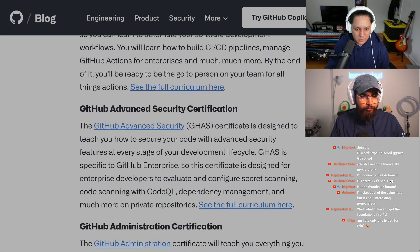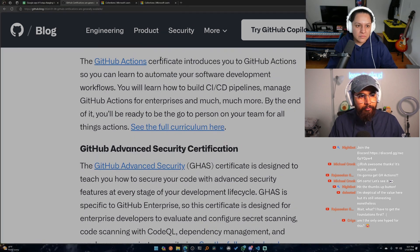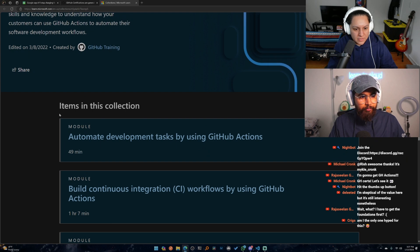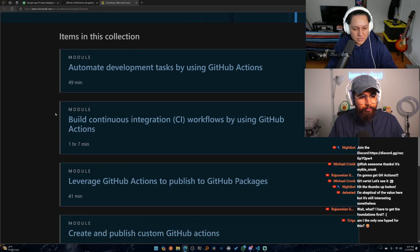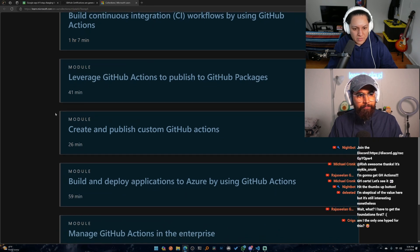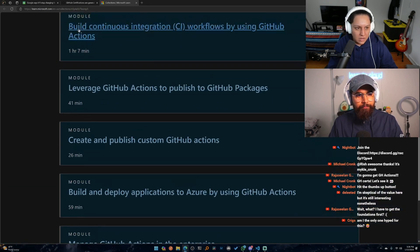Opening the GitHub Actions curriculum: it covers GitHub Foundations, GitHub Actions, automating deployment tasks using GitHub Actions, CI/CD, leveraging GitHub Packages, and creating and publishing. Looks good.